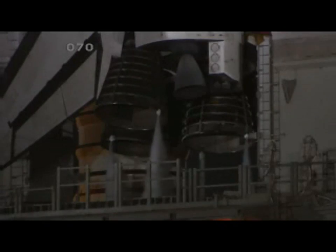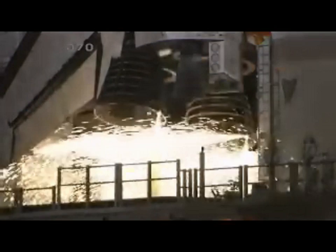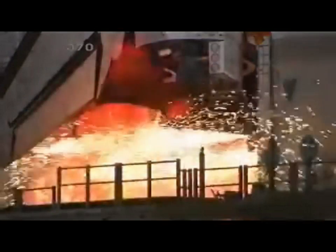The non-suppression water system has been activated. We have a go for mainframe start. Three engines up and ready.